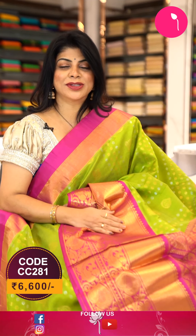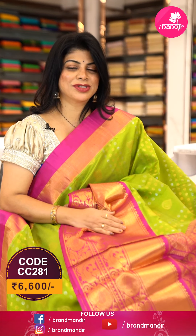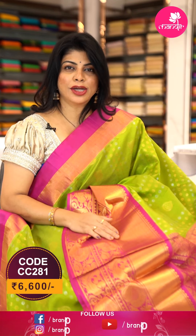To buy this pretty saree, take a screenshot along with the pricing and details displayed on the screen and WhatsApp us on 733 733 7000, or else click on the saree code link provided in the below description — you will be reached to our website directly from where you can shop easily. Brand Mandir is providing a video calling facility — just message your convenient timings on 733 733 7000.